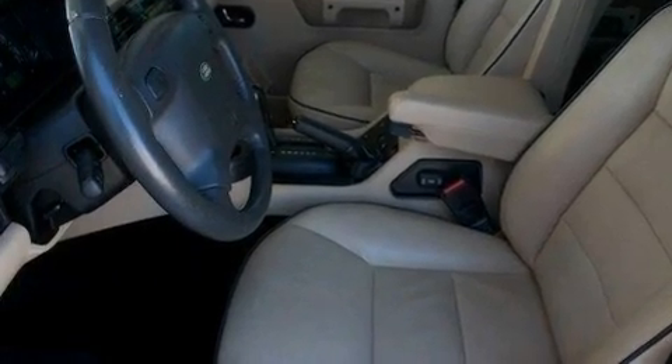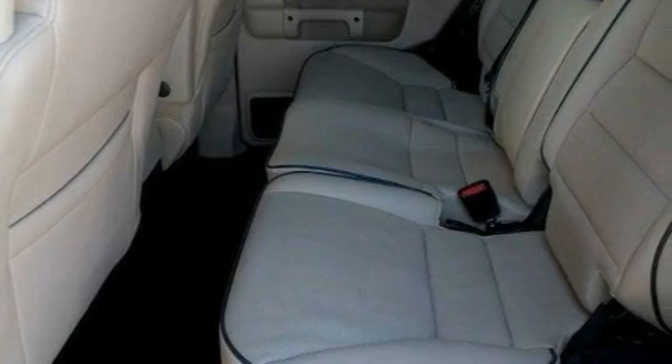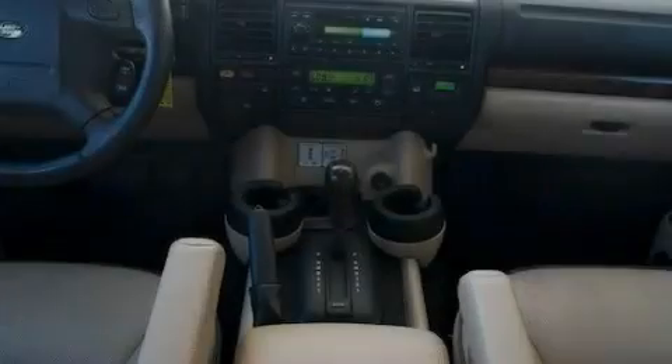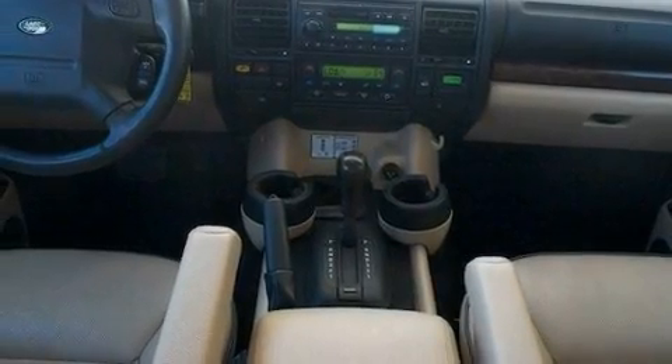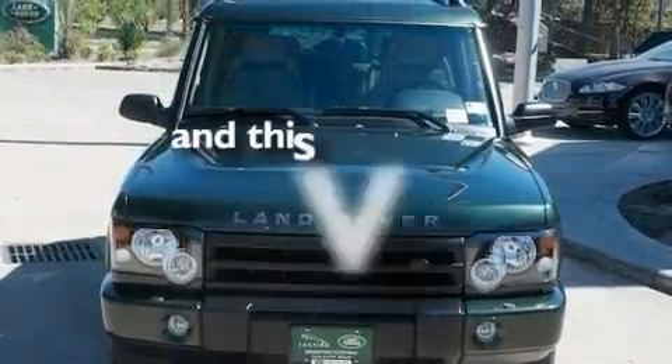Its top features include a power moonroof, heated front seats, a navigation system, a premium audio system, leather seats, a passenger side vanity mirror, a security system, a traction control system, and air conditioning with automatic climate control. And this vehicle has fewer than 51,000 miles on the odometer.